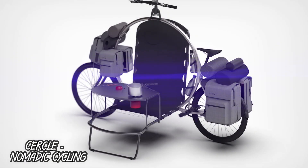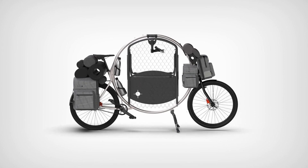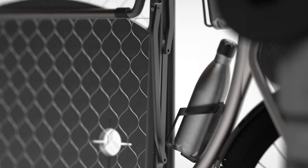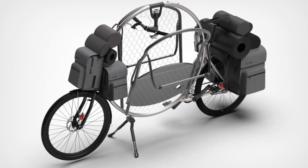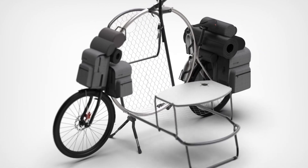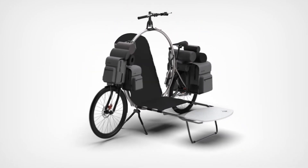Number 2: Circle Nomadic Cycling. Circle is a nomadic cycling concept that combines long-distance cycling and accommodation. It is a specifically designed bicycle with an integrated bed, chair, table, and roofing system. This allows cyclists to camp anywhere, without the need for a separate tent or other equipment.